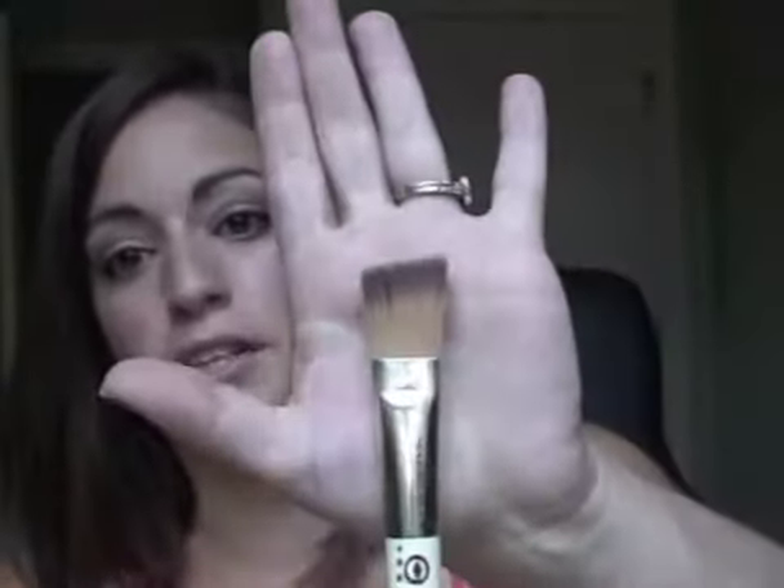It came with a blush brush, which has been my perfect blush brush. I love it — it's perfect for blush, contouring, and getting a little bronzer around the face. It's from the Into the Wild collection so they all have fun prints on the handles. It also came with an angled foundation brush. I don't typically use a brush for foundation — I prefer my fingers or a sponge — but it did work when I tested it.